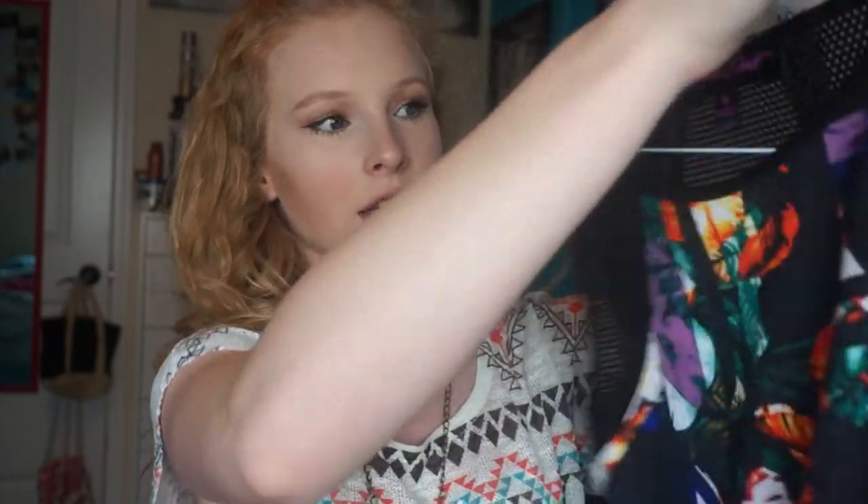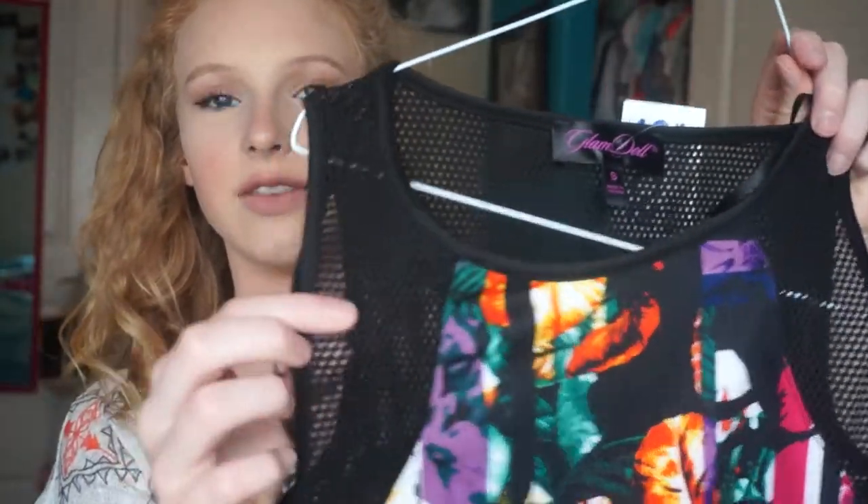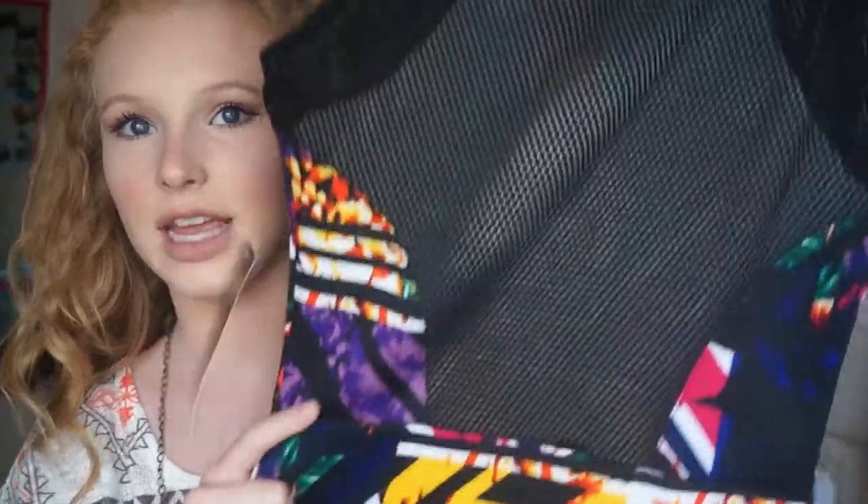The next thing I got is this super cute floral dress. I don't even know what you'd call it — it has kind of a hole-y material at the top and then it goes into the flower pattern, and it's really long. The back is that see-through kind of material so you can have that sexy aspect. I thought the pattern was so cute and unique — I could wear this to a bonfire or just to dress up in the summer.